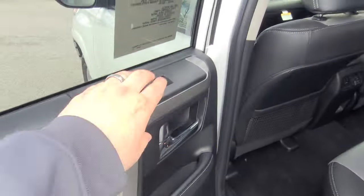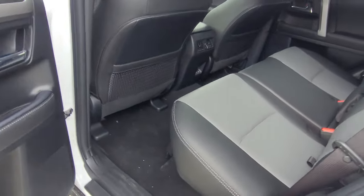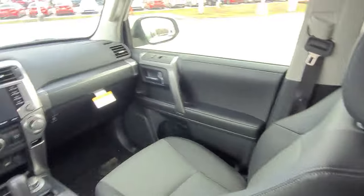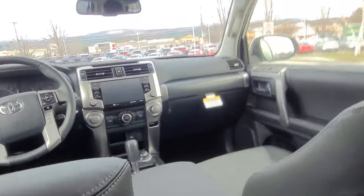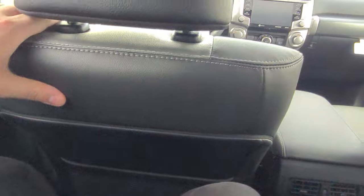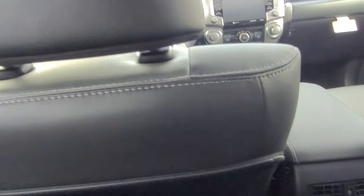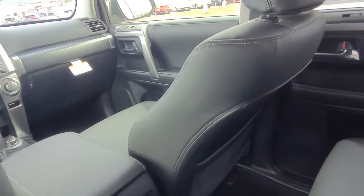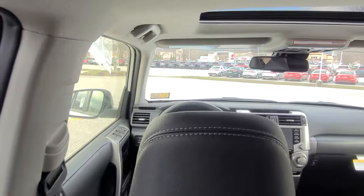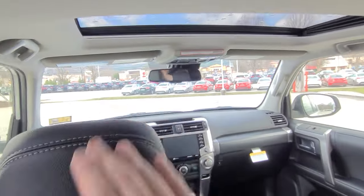Auto-up, auto-down windows on every single window in this vehicle, including the rear one. Here in the back, there's lots and lots of leg room. I'm six foot tall and have the seat back a bit, but there's still plenty of knee room. You sit high up — this is theater-type seating. Those front seats are lower, so rear passengers will actually be able to see over the heads of the driver.